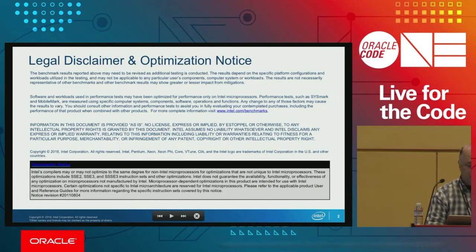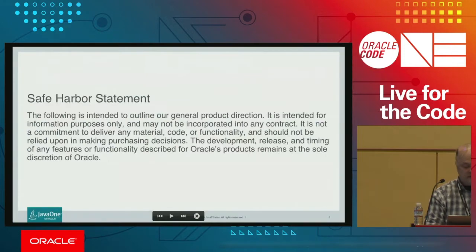First, we want to give a little disclaimer and safe harbor, which means that what we show regarding our plans for the future is intended only for information and cannot be the basis of a contract.